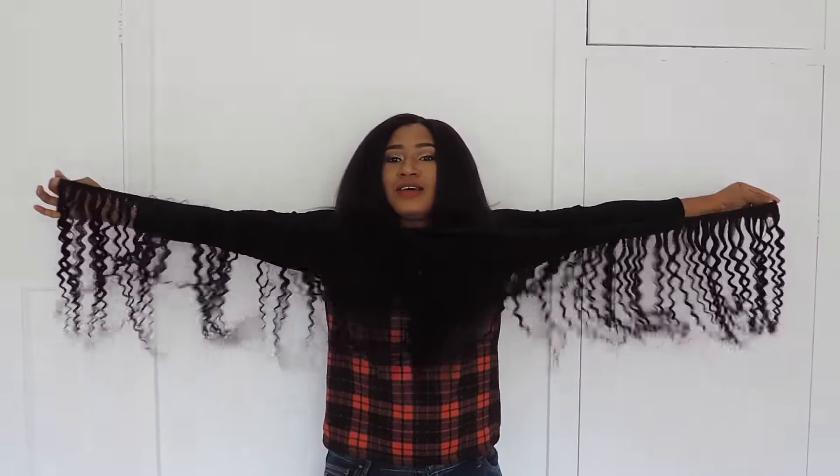You can see how long that bundle is — it is very long for 18 inches, which is impressive.